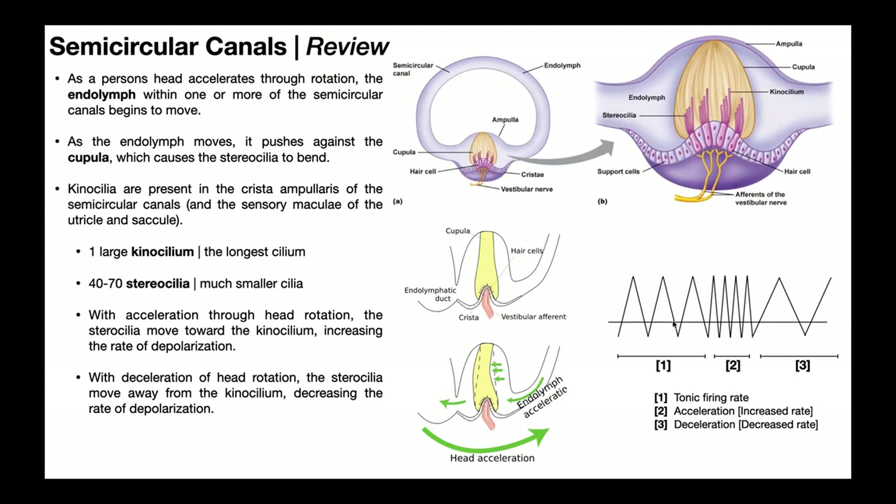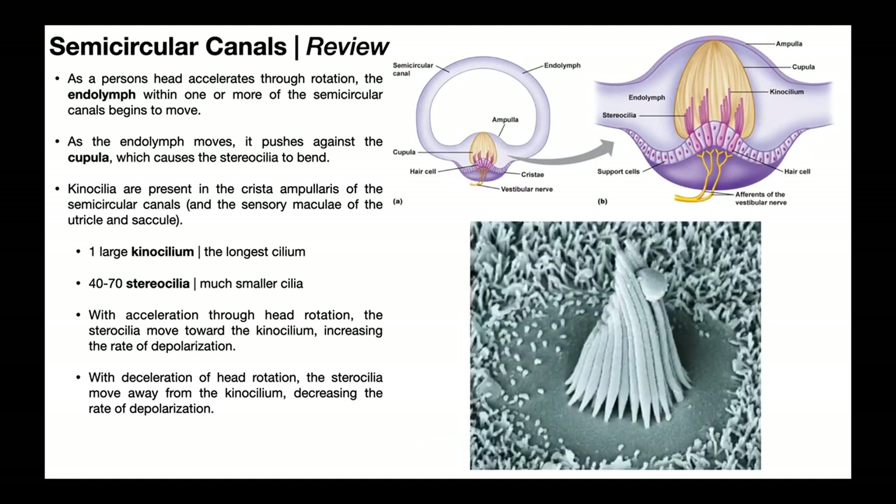There's always a tonic baseline firing rate. During acceleration, the stereocilia move toward the kinocilium, which is detected by the hair cells and triggers an increased rate of depolarization through the fibers going to the vestibular nerve. During deceleration, the stereocilia move away from the kinocilium, triggering a decreased rate of depolarization. A scanning electron micrograph image shows one kinocilium and a cluster of smaller stereocilia.